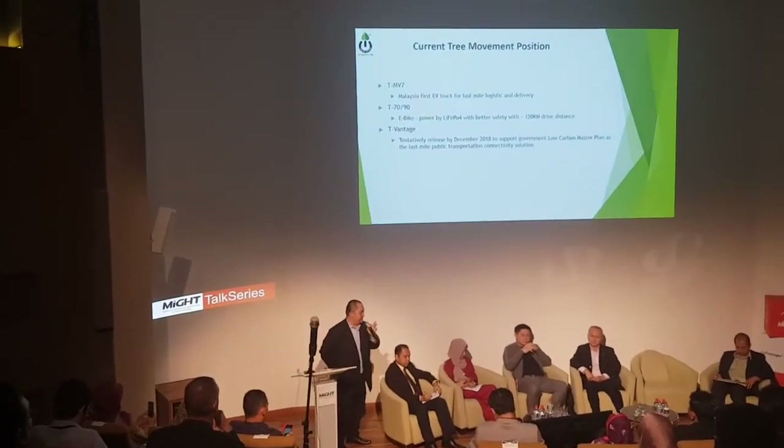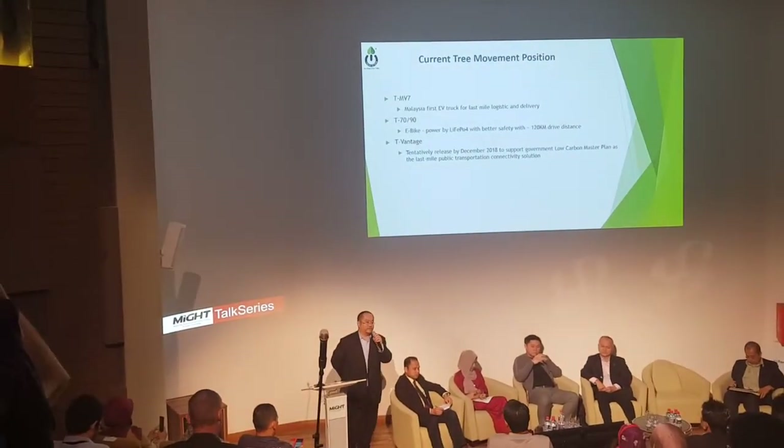Recently, we attended a DreamTech-organized seminar, where it was mentioned that the government's low carbon master plan includes the last piece to connect with public transportation for a greener community. This will be the last mile solution for the public to get to public transportation.